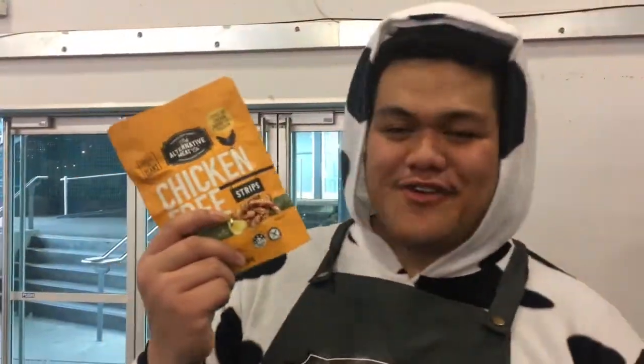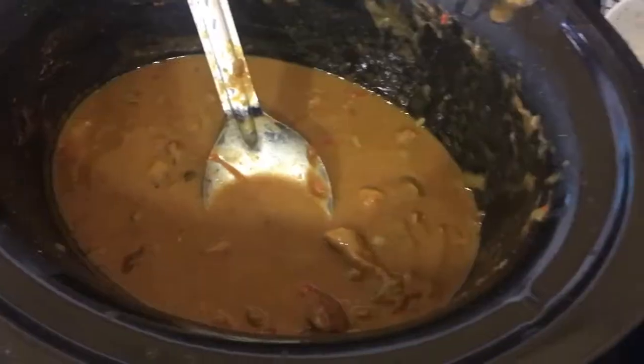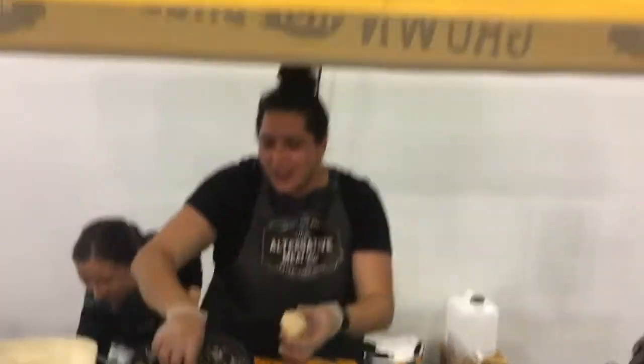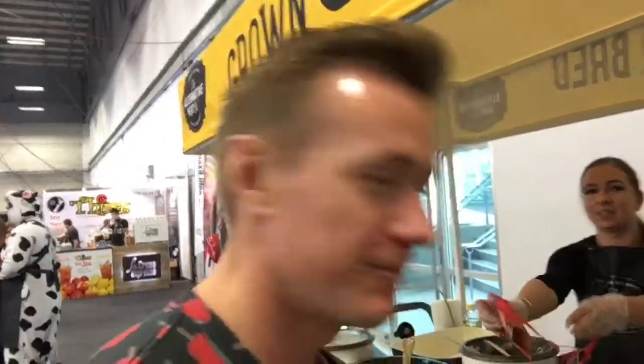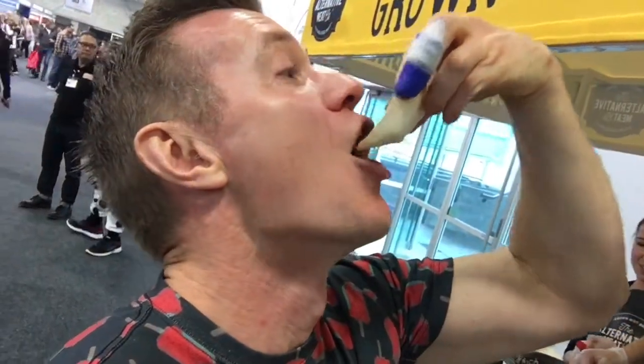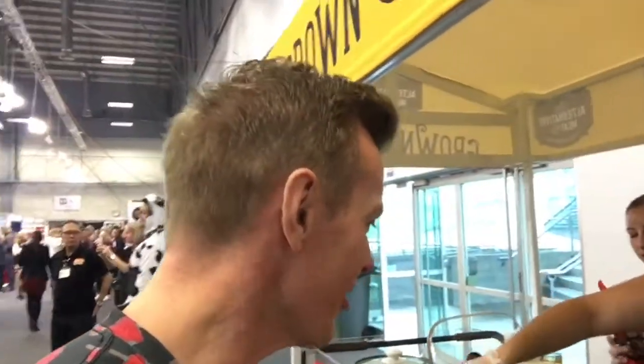We've got some meat-free meat going on over here from the Alternative Meat Company. I better go try some. They've got chicken - and that's the beef. Oh man, looks so good. Would you like a try? Oh definitely. We've got beef-free right here. Mmm. That beef is amazing.